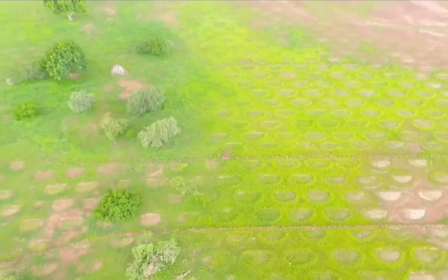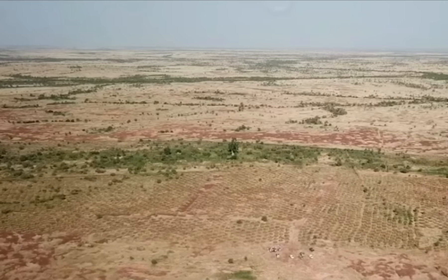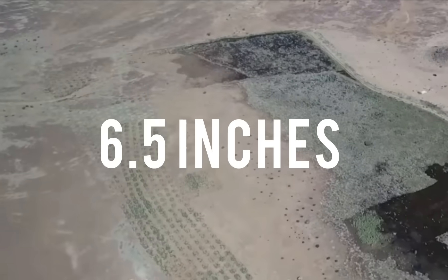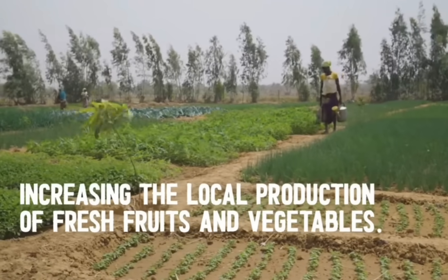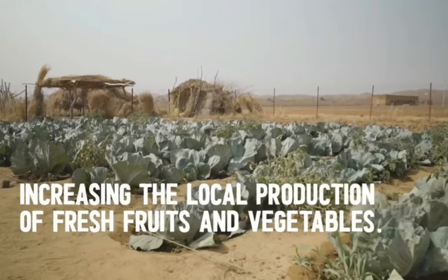This transformation can be called a major accomplishment for any country, especially when a country only receives an average of 6.5 inches of rainfall a year. In this video, we're going to tell you how and why Niger is turning its deserts into huge farmlands. So stick with us and let's dive in.